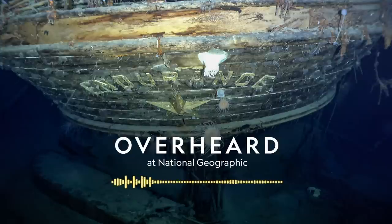Earlier this year, a team of researchers found it on an Antarctic seabed almost two miles deep.